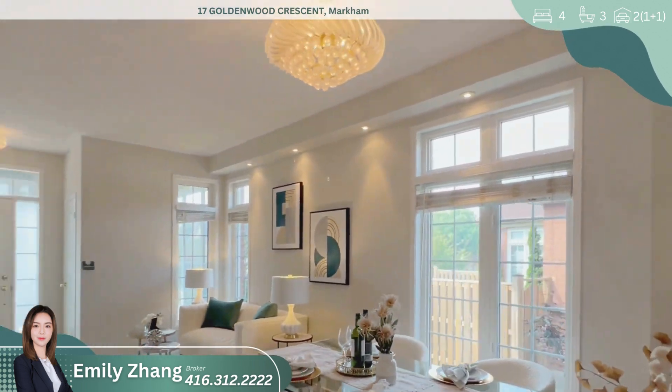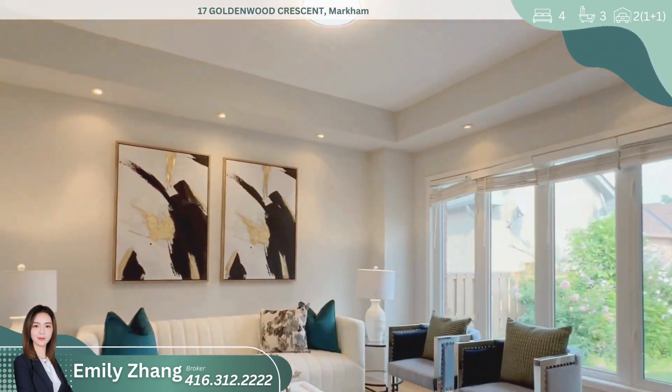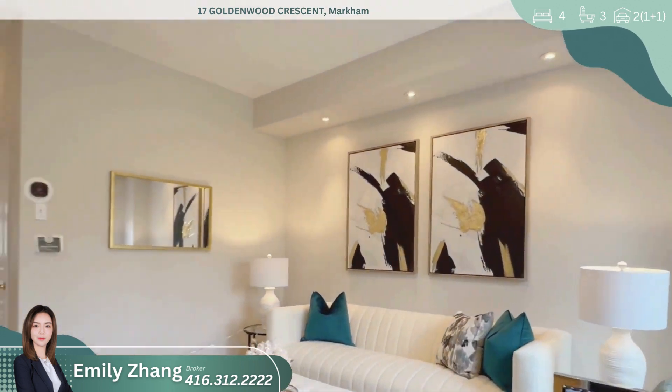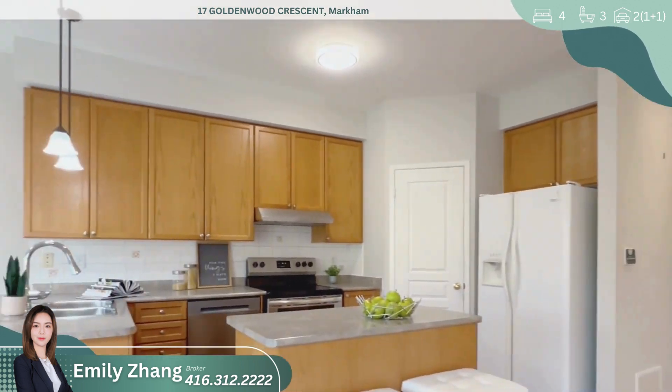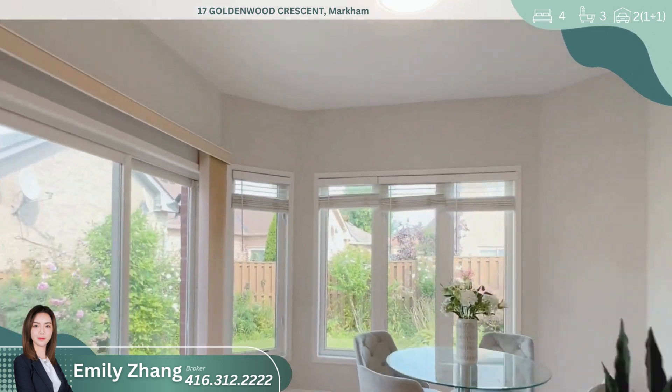The modern eat-in kitchen features a central island and stainless steel appliances, making it a chef's delight. Enjoy your morning coffee in the breakfast area or unwind in the cozy family room, both offering picturesque views of the beautifully landscaped garden.